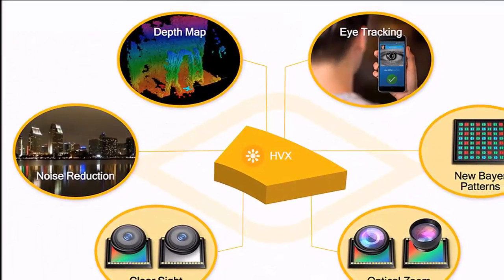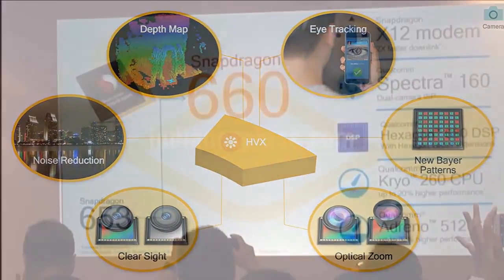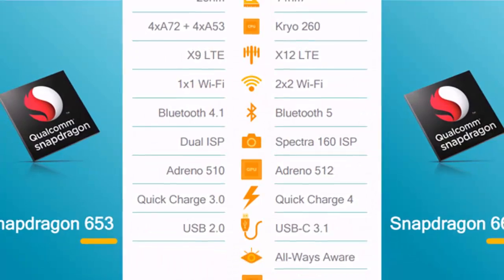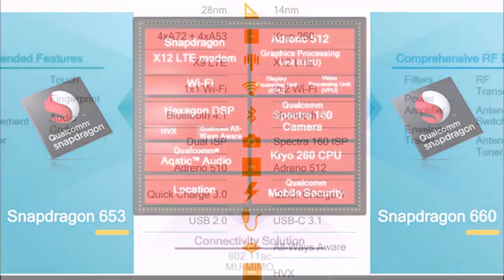It also has the latest Snapdragon LTE modem, Wi-Fi Wave 2, Bluetooth 5.0, Qualcomm TrueSignal Adaptive Antenna Tuning, 600 Mbps data and 433 Mbps Wi-Fi peak download speed, and USB 3.1.